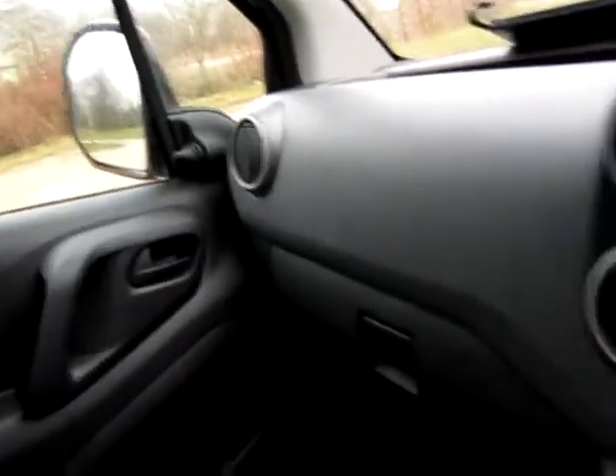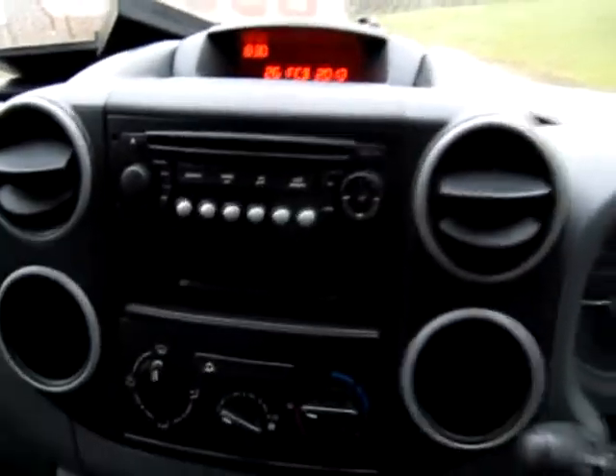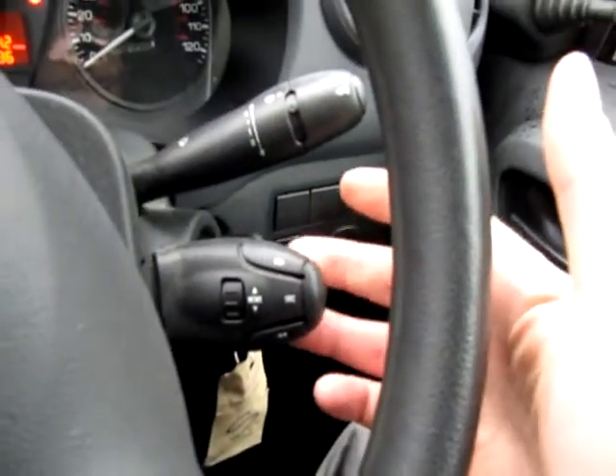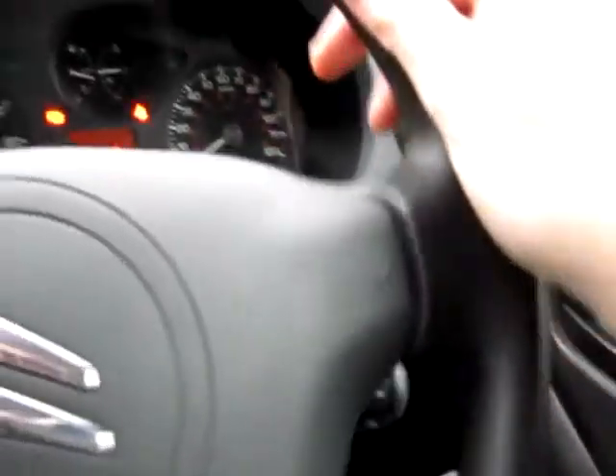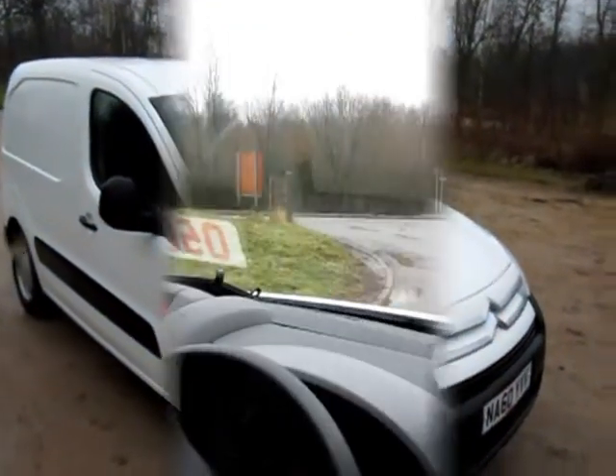Everything works on the van as you'd expect, and if anything doesn't work over the next few months you can take it straight back to Citroen and ask them to repair it. Distance to empty on the petrol side is 96 miles, and you have various trip readings you can scroll through on the computer. There's also a head-up display with radio, steering wheel controls, indicators and lights on one stalk, and the wiper stalk on the other side.